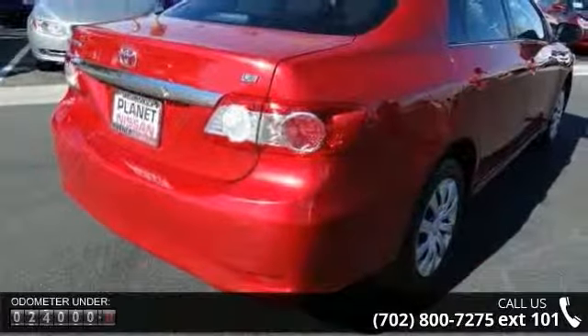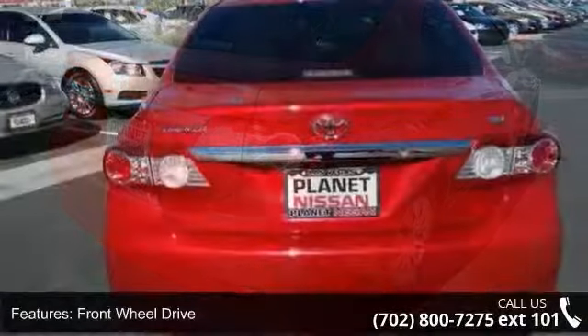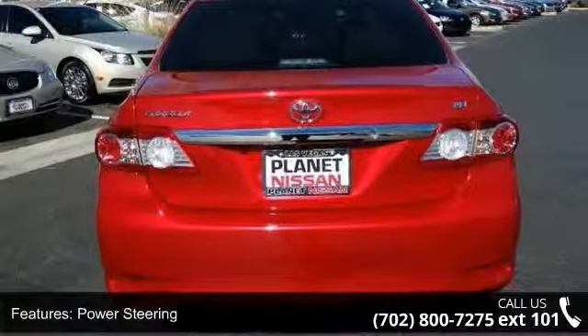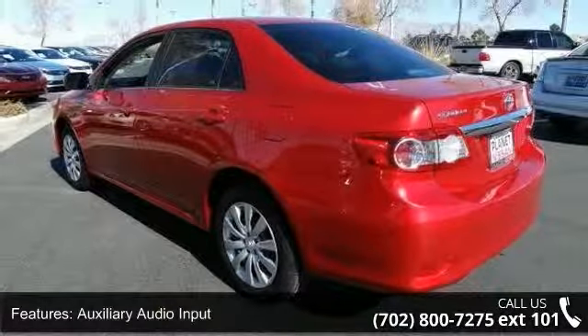Enjoy these notable features: front wheel drive, power steering, MP3 player, auxiliary audio input, bucket seats, pass-through rear seat, rear bench seat, adjustable steering wheel, trip computer, and power door locks.